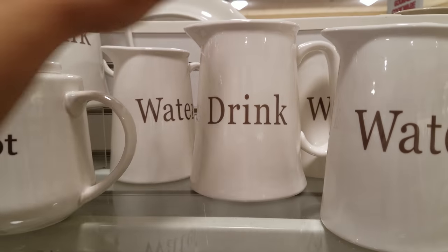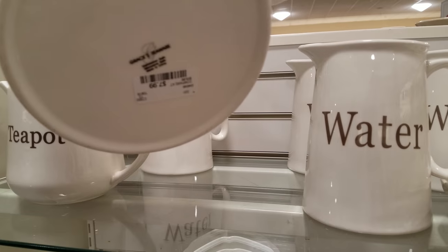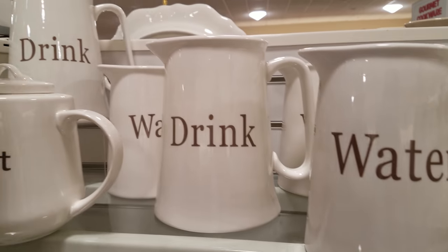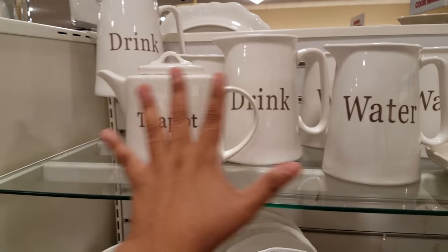The drink one is a different price — it's taller. Pulling that out, it's actually eight dollars. Definitely not bad for that price at all. Looks like they've got quite a good set here.